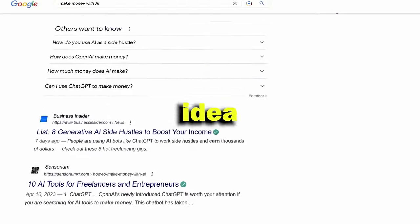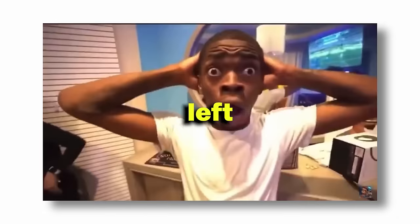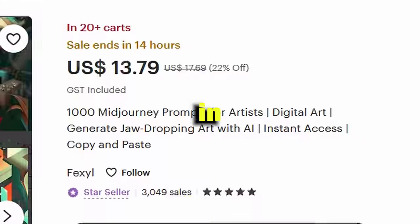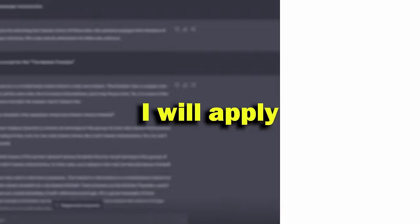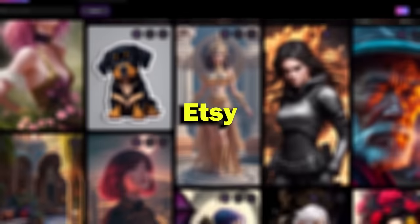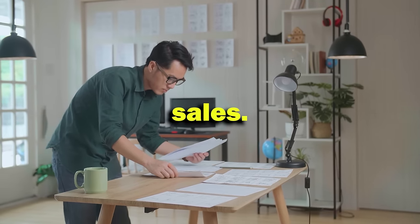I came across this idea while searching for new methods to make money for my business. I was shocked after I saw how much they are making in such a short time. This seller made over $100,000 from Etsy in just a few months by selling mid-journey arts and prompts. So I decided to make a similar AI business but do it better — applying my own methods to get results faster, and not use Etsy since it's slow and takes months to see results, but rather use creative ways to boost my reach and sales.